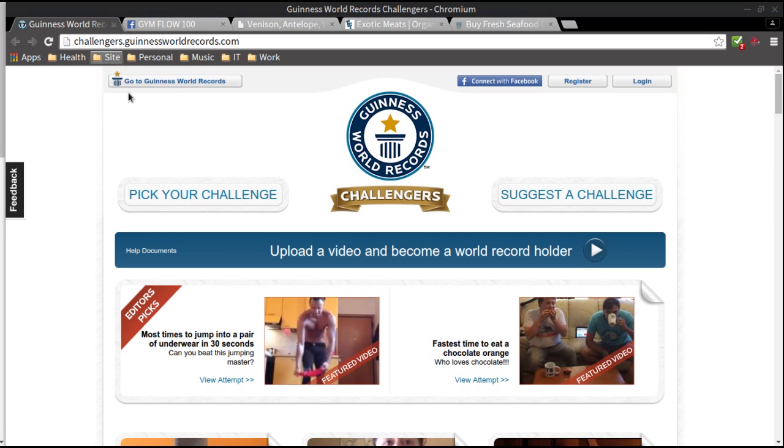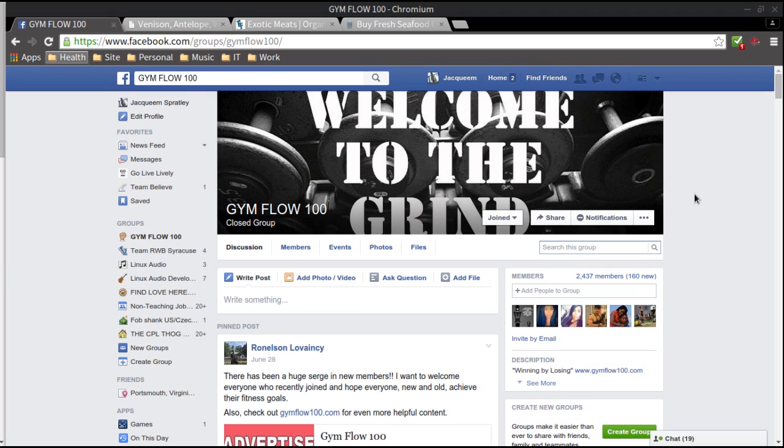Gym Flow 100 — I'm bringing attention to this Facebook group because this group is very — I don't want to say simply professional, because people have fun in here — but people motivate each other here. People will post pictures of themselves during exercises or their progress, and for the most part everyone is very uplifting and motivating. I've been a part of this group for a couple of months and I really enjoy sharing information and learning from people with different goals than myself.